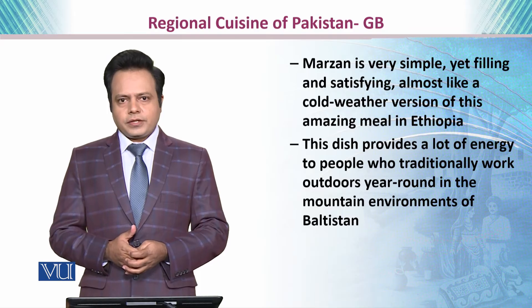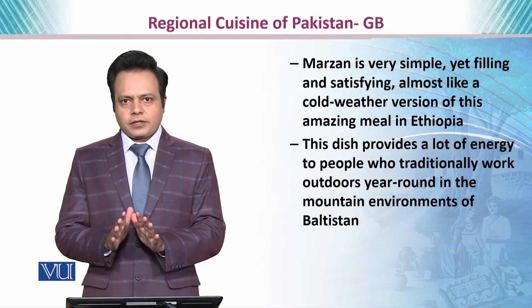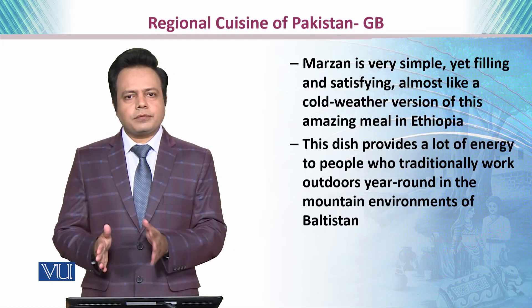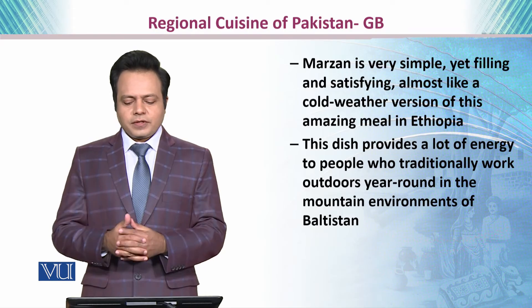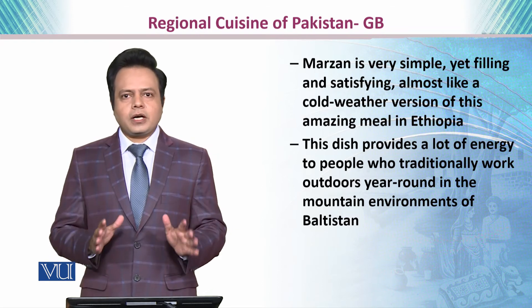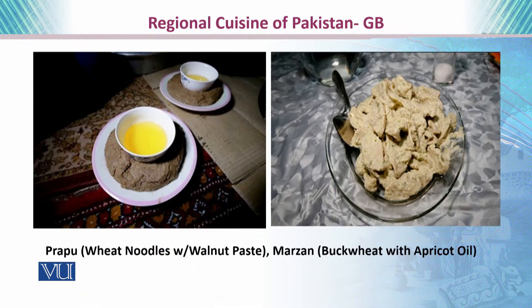Marzan has a very defensive effect against cold weather and is an amazing meal, similar to meals prepared in Ethiopia. This dish provides a lot of energy to people who traditionally work outdoors year-round in the very harsh mountain environmental conditions of Gilgit-Baltistan. Here you will see pictures of Prapu and Marzan.